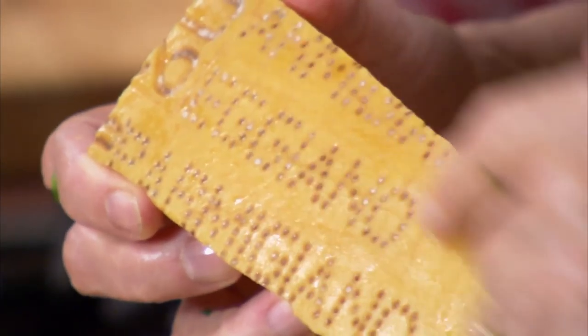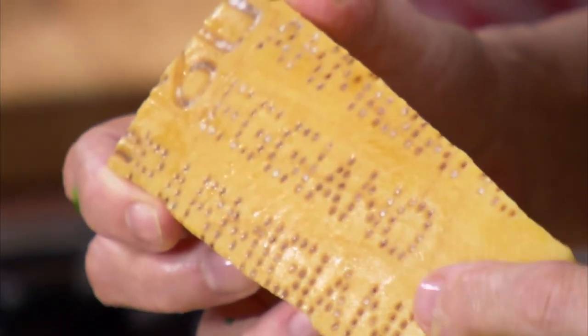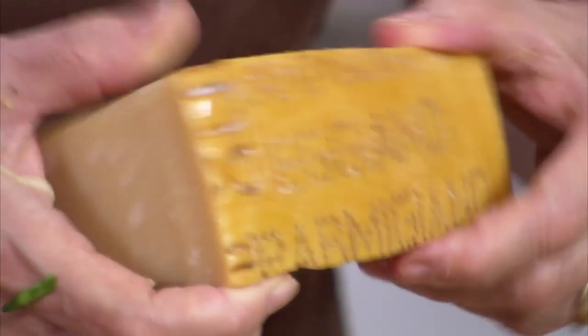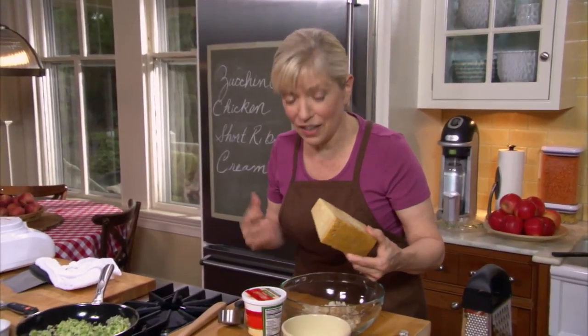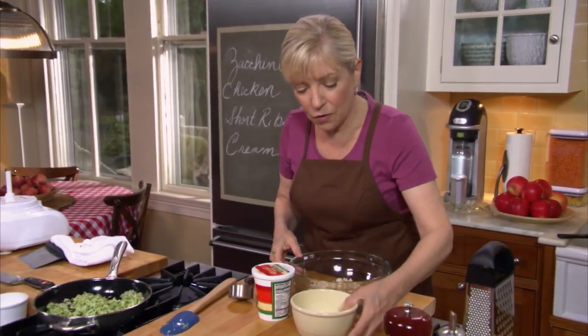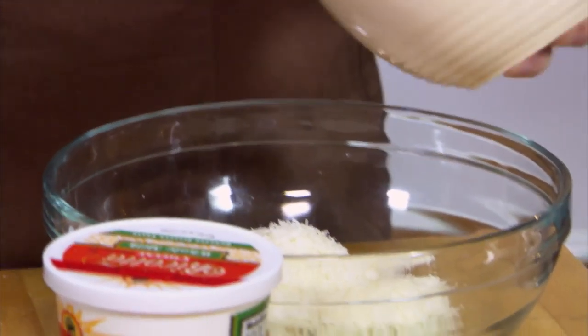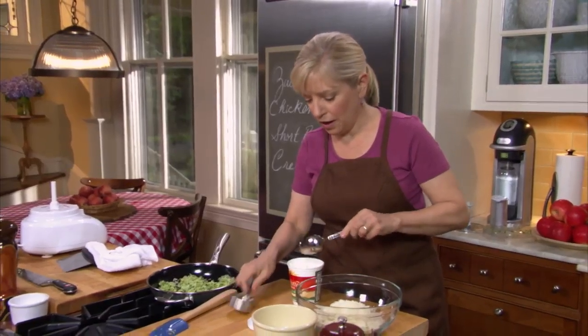Now it's zucchini time. You'll see how much liquid it's given off. There's already quite a bit in the bottom of the bowl, but it's going to give off so much more. I'm going to squeeze it right here and then throw it into the saute pan.